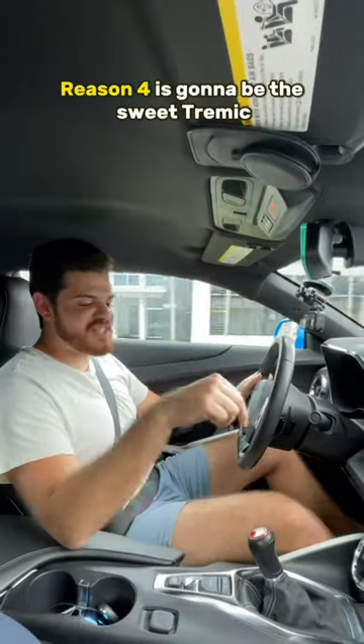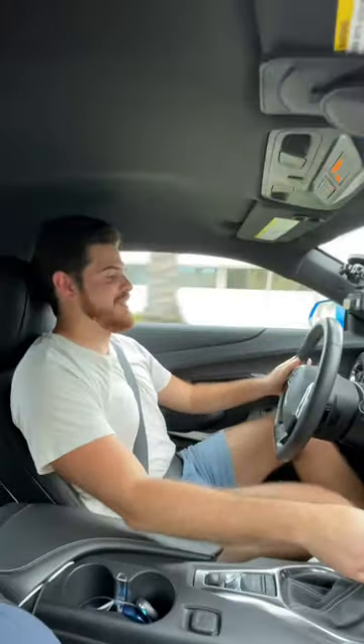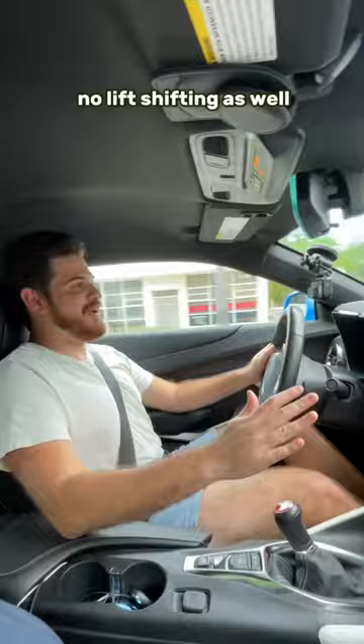Reason number four is going to be this sweet Tremec six-speed manual transmission with auto rev matching and no-lift shifting as well.